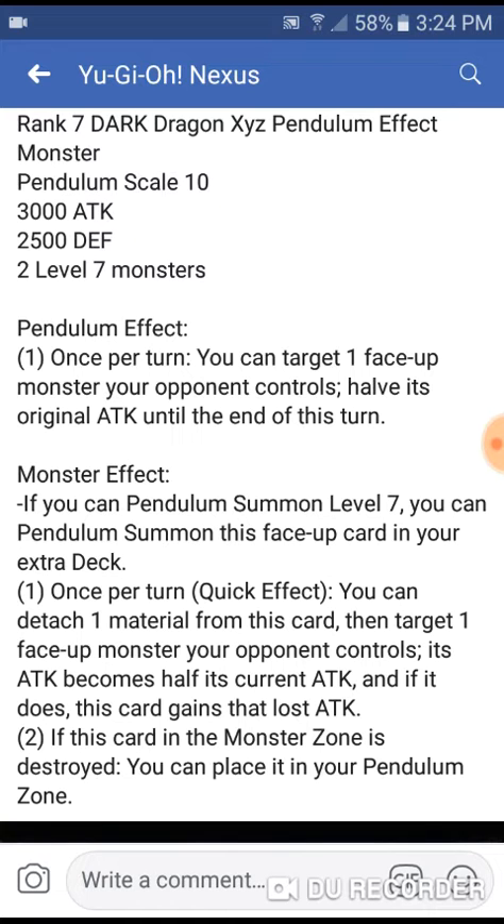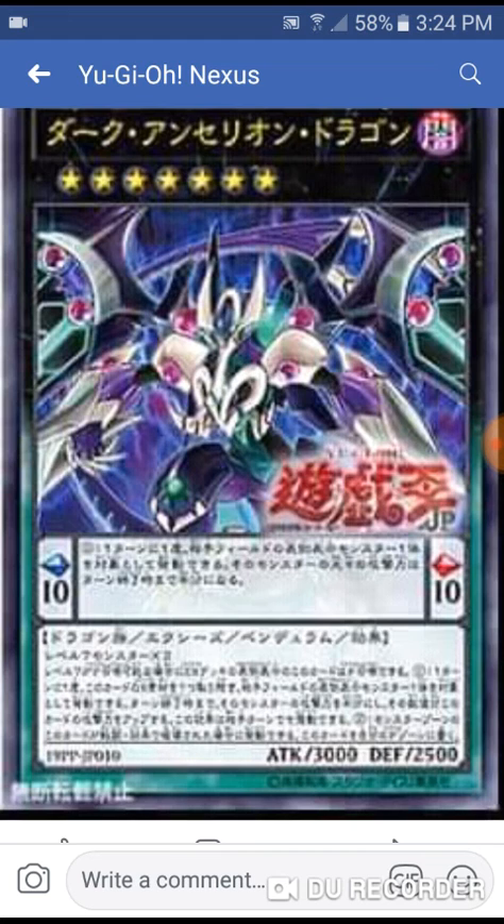Its second effect: when this monster card is destroyed, it goes into the pendulum scale. It's not the strongest monster, it's not the best monster, but it is a good monster nonetheless — 3000 attack and easy to summon. Can't get no better than that. I'm gonna end the video right there. I love the card. I'm biased because I just like Dark Rebellion. That's the end of the video — releasing from this genjutsu.